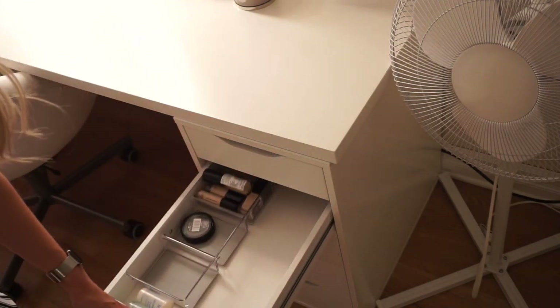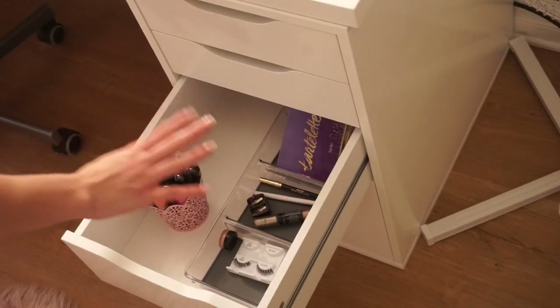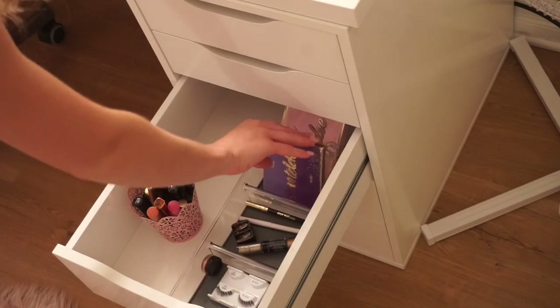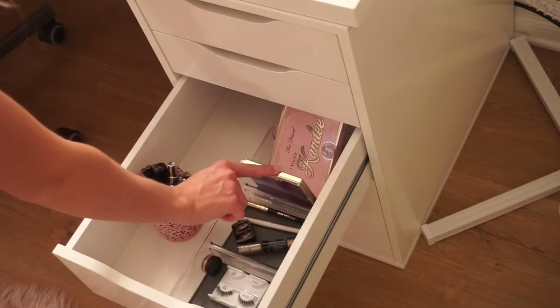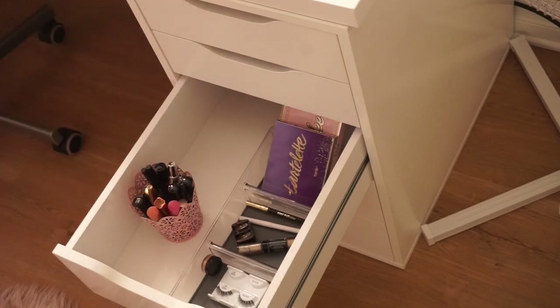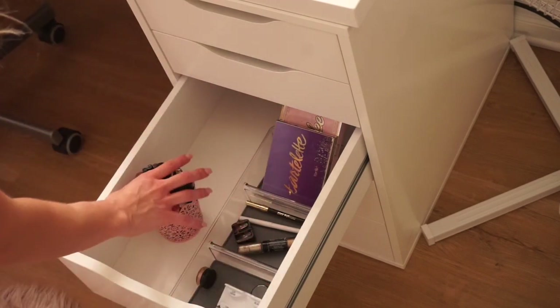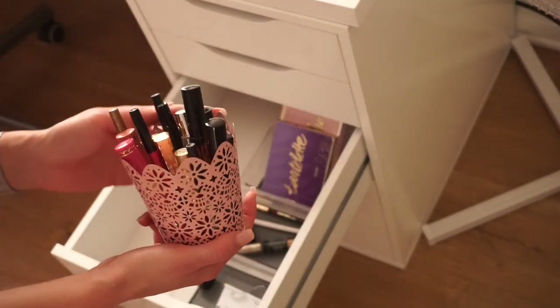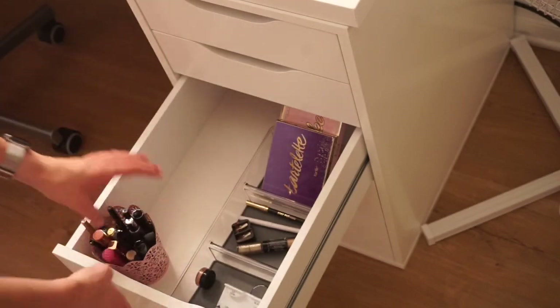The face makeup drawer is pretty sparse right now since most of it is in my car. My eye drawer has my Too Faced Candy Johnson palette, my Tartelette palette, a couple of eyeliners, and some lashes in a little cup from the Target dollar section. I keep most of my lip liners and liquid lipsticks in here as well, though a lot of them are in my purse.